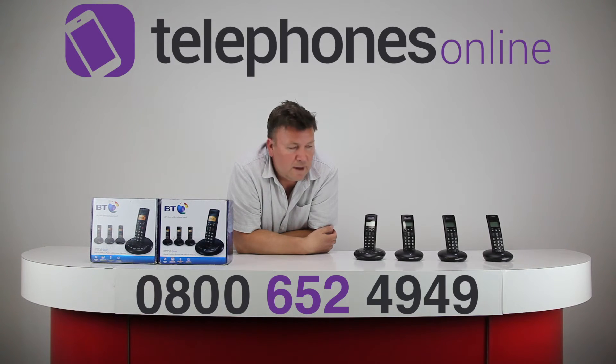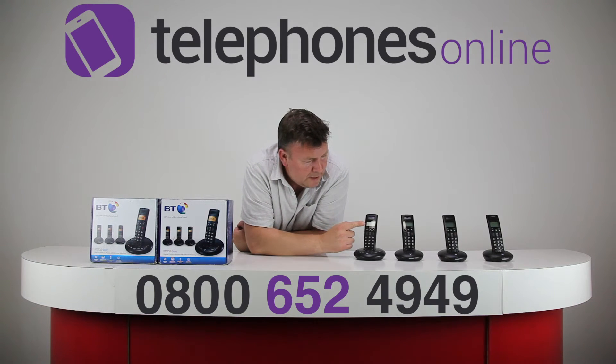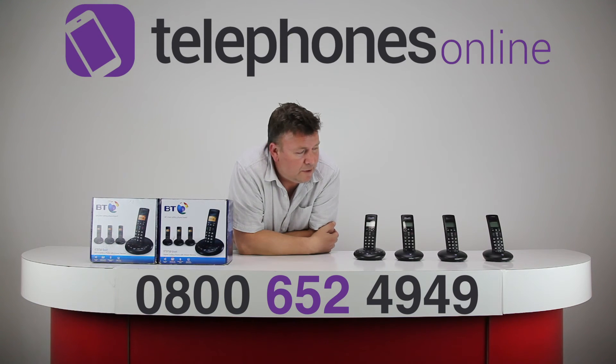I would advise you to hook up the caller display service. The 3710 supports caller display, so it's going to show you names and numbers. It's got an amber backlit display on the handset, and very good battery life — 12 hours continuous talk time and 180 hours in standby.